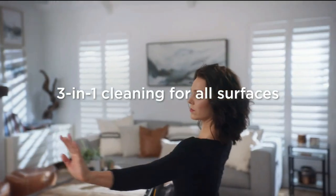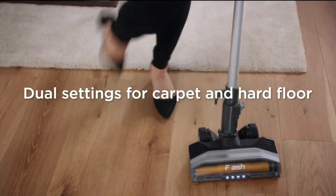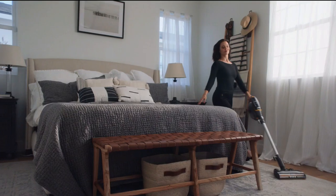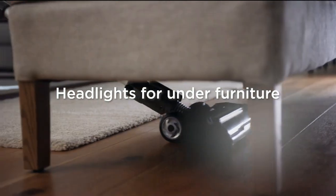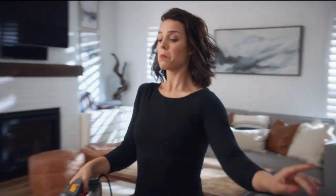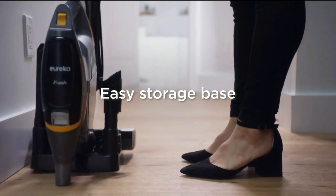The vacuum is lightweight at only 6.3 pounds, equipped with advanced swivel steering that can easily maneuver under and around furniture. With convenient features such as swivel steering, LED headlights, and a removable easy-empty dust cup, the Flash makes effective deep cleaning a breeze. It deep cleans both carpets and hard floors with fingertip brush roll controls and automatic height adjustment for the perfect clean in every situation.